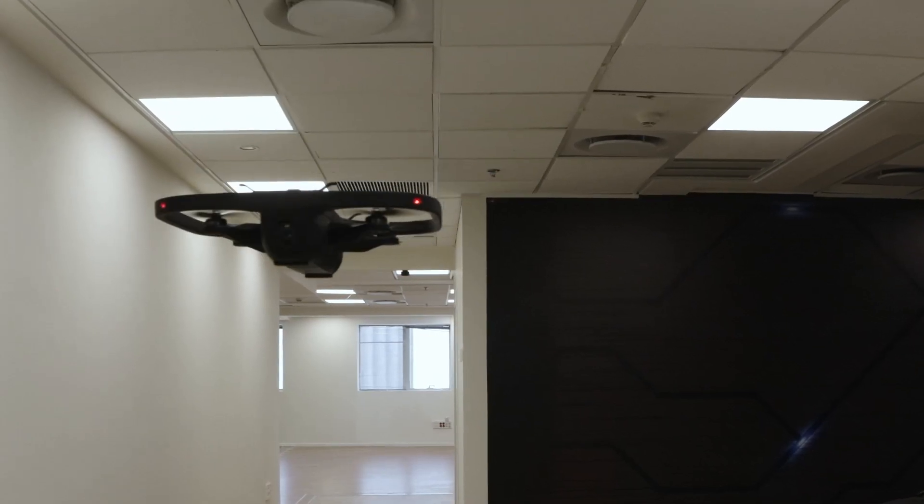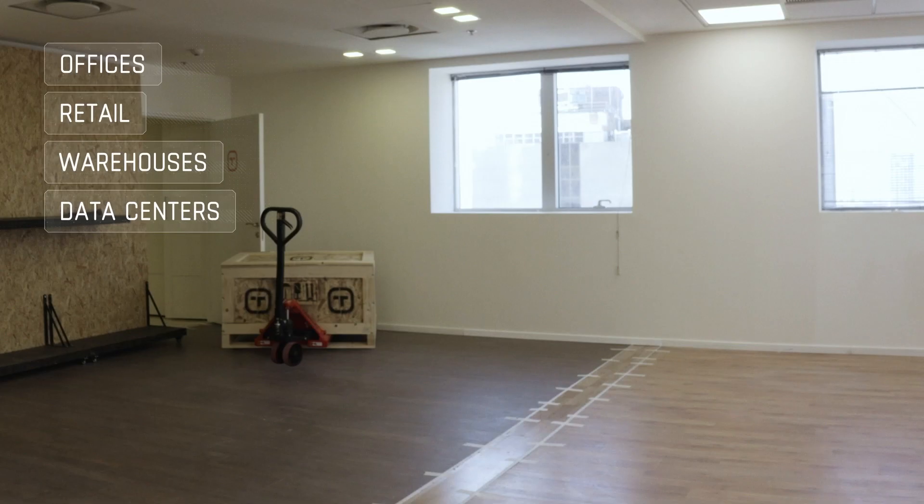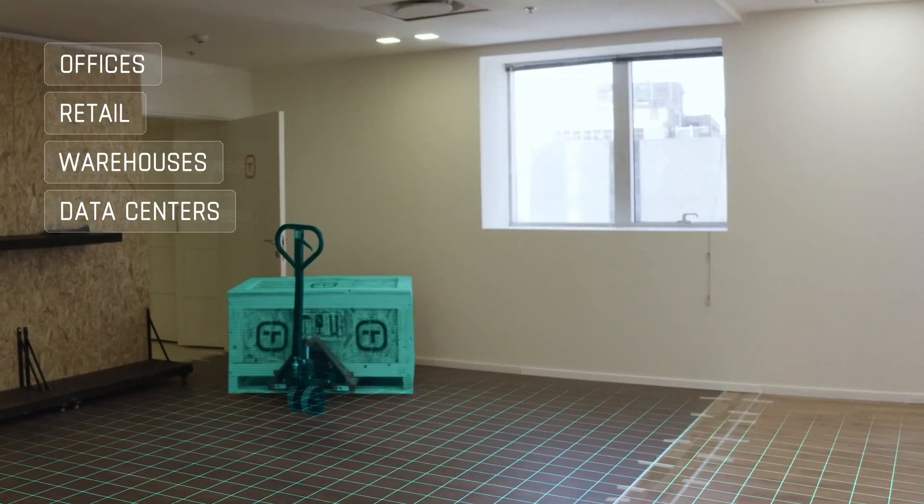Ideal for any indoor environment, Tando provides real-time coverage with AI-based predictive analytics for monitoring, inspection, and response.